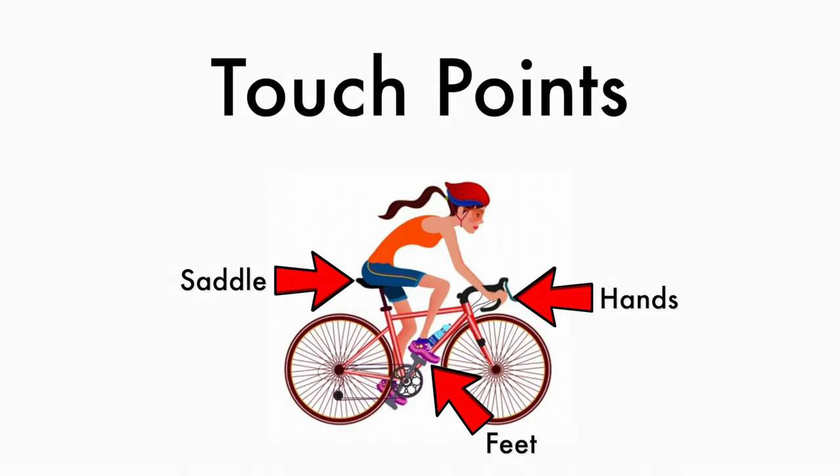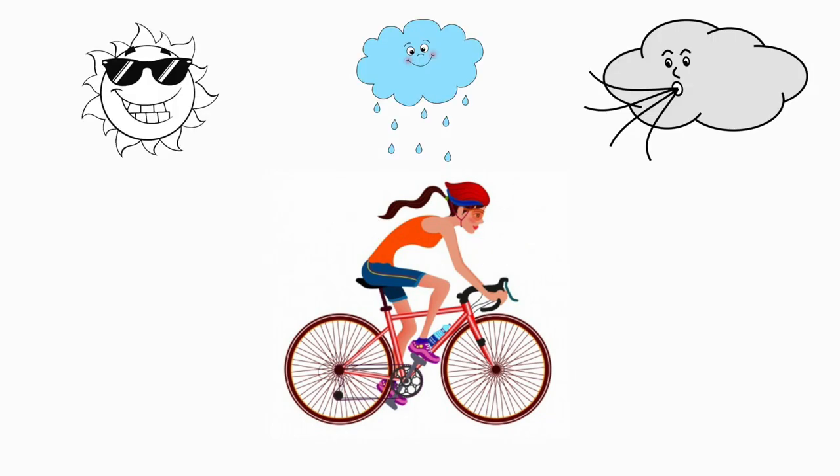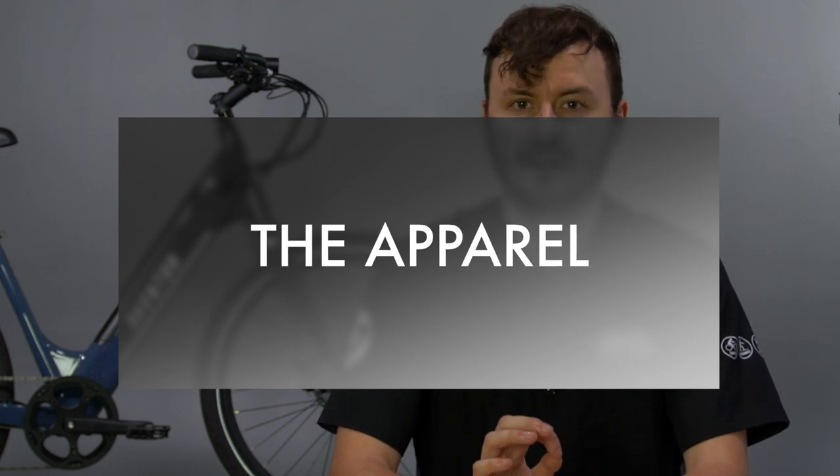Well, our touch points — the places our body comes in contact with the bicycle — are the most obvious areas to focus on for improved riding comfort. Our upper body and arms are the most exposed to the elements, so let's break those down first. Cycling-specific apparel has many properties to keep you more comfortable and even safer than wearing your typical street clothes.